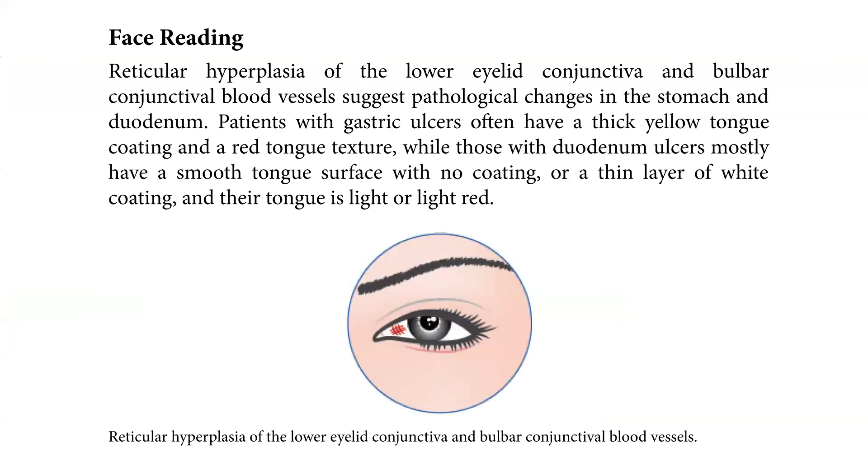Reticular hyperplasia of the lower eyelid conjunctiva and vulvar conjunctival blood vessels suggest pathological changes in the stomach and duodenum. Patients with gastric ulcers often have a thick yellow tongue coating and a red tongue texture, while those with duodenal ulcers mostly have a smooth tongue surface with no coating or a thin layer of white coating, and the underside of the tongue is light or light red.